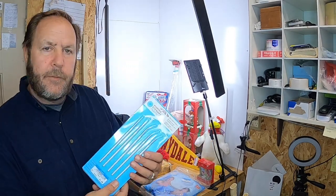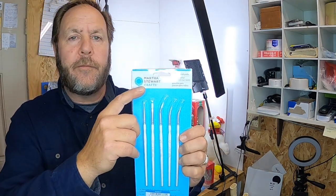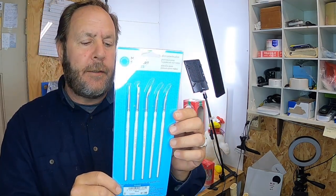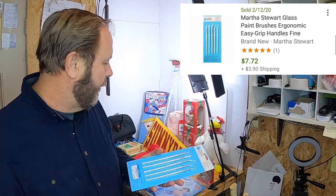I picked up this new-in-package Martha Stewart Crafts glass paintbrush set. I looked up comps on it — it's about $8 plus shipping, and I paid a dollar for it.